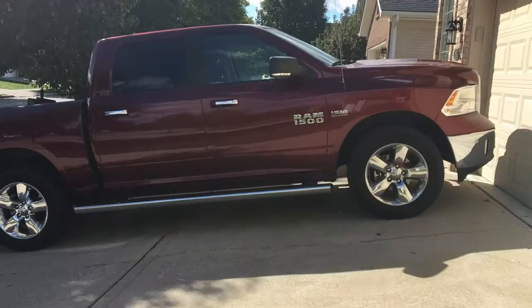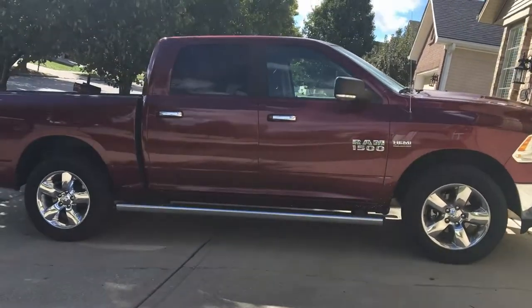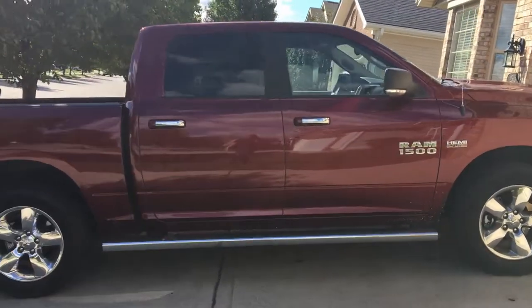Hey, welcome to Motors and Munitions. Today we're going to be looking over this 2017 Dodge RAM. I'm going to make this video relatively short - this is a loaner while my truck's in the shop. I wanted to take a moment and go over some things and give you my opinion on it. I've had it for about a week. Without further ado, let's jump right into it and give you my quick outlook on the RAM 1500.